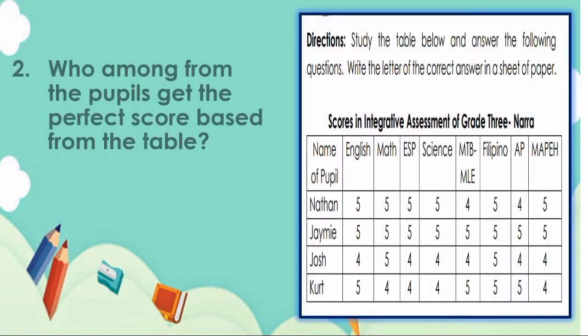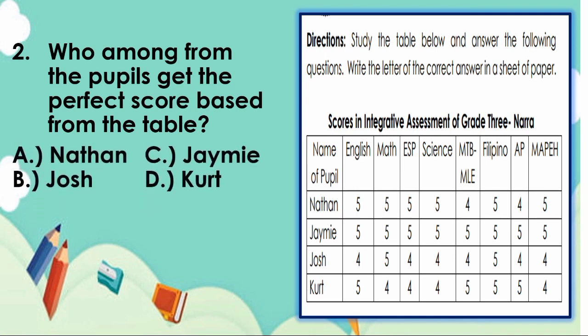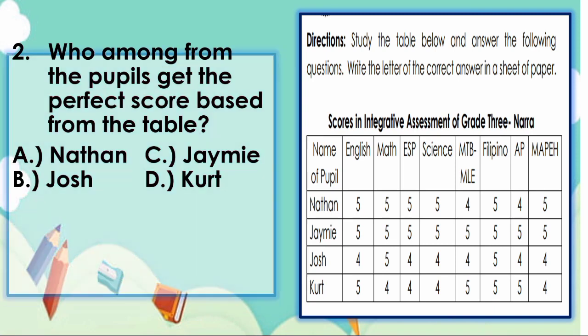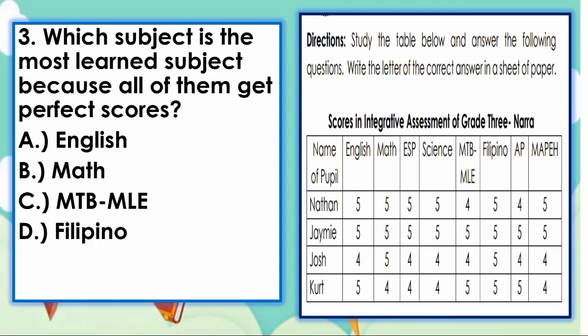Next, number 2. Who among the pupils got the perfect score based from the table? A. Nathan, B. Josh, C. Jamie, D. Kurt. The answer is letter C — Jamie, because she got the perfect score of 5 in all the subjects. Next, number 3. Which subject is the most learned because all of them got perfect scores? A. English, B. Math, C. MTB-MLE, D. Filipino. The answer is letter D — Filipino. Very good.